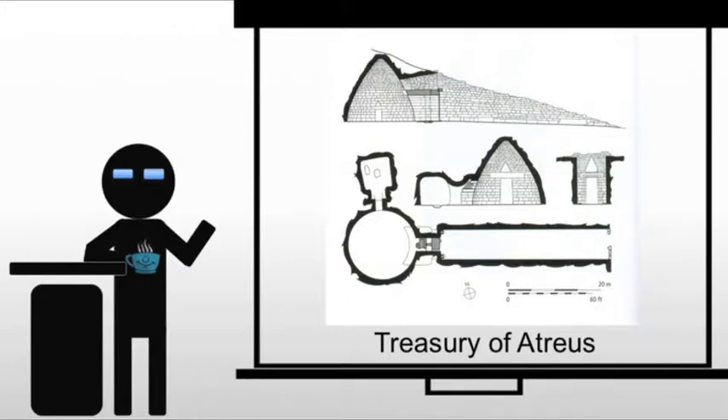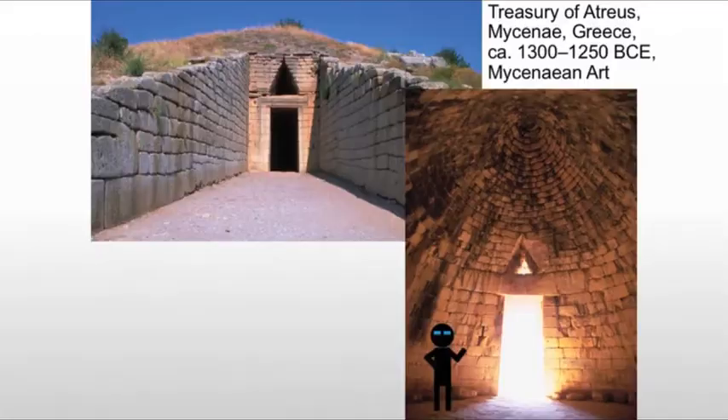Then we have the Treasury of Atreus, which is actually a misnomer. It's called a treasury, but in fact it's a tomb. Here we're seeing some plans for it. This is what's known as a beehive tomb — it looks from the inside like a massive beehive. They would have built it and then piled the earth around it, so it's not carved into a hillside like in Egypt. Instead, this is being built and then buried.